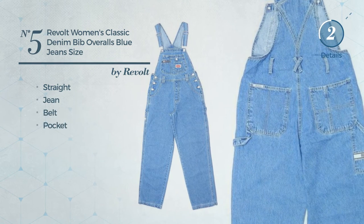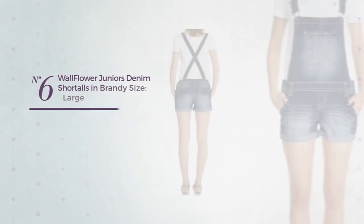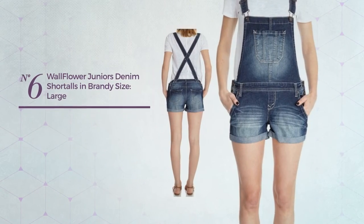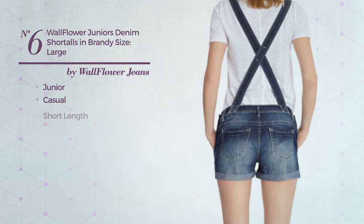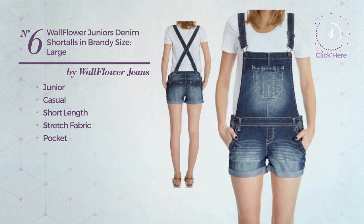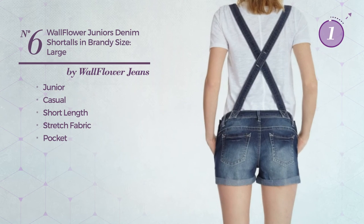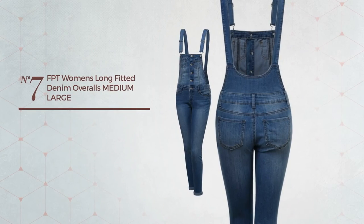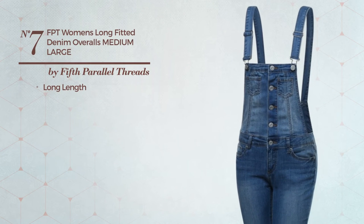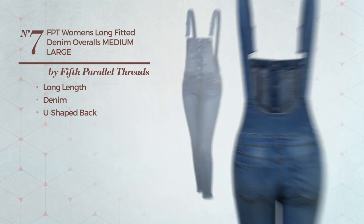Number six: a junior casual short length garment crafted from stretch fabric with a pocket, available in two colors. Number seven: a long length overall produced with quickly drying denim, with a U-shaped back, available in five other colors.